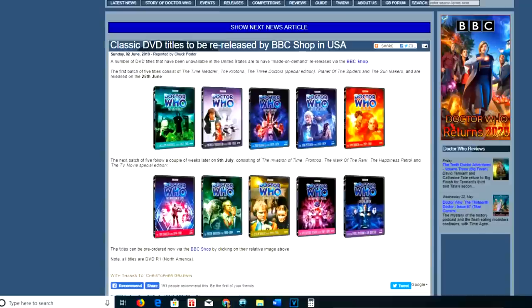So are these re-releases going to be any different from the original releases? As far as I can tell, I'm very certain that they will not be. The artwork looks identical, and the whole point of this is that they're now producing DVDs again that they had stopped production on. So let's do a price comparison of this first batch of DVDs coming out on the 25th of June.